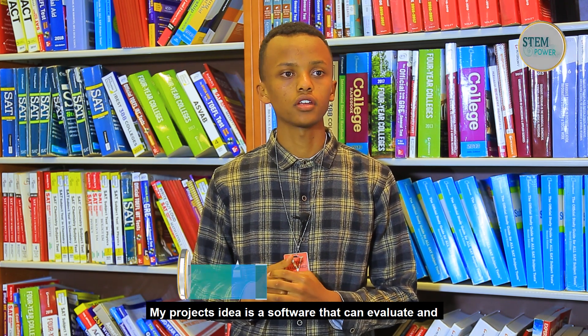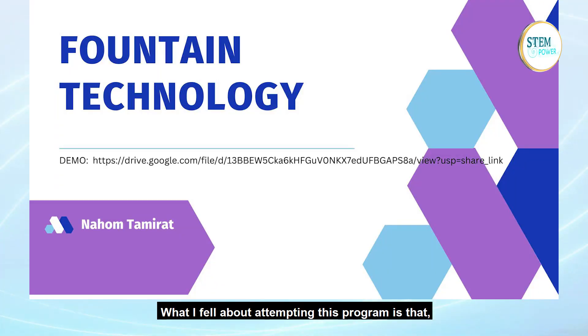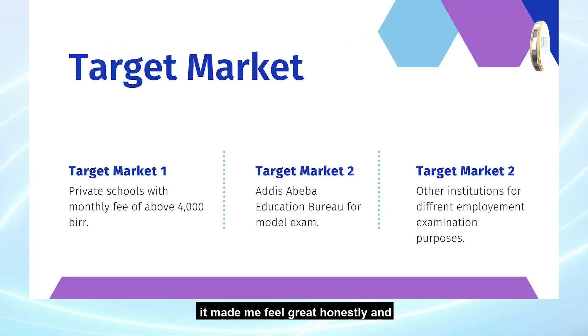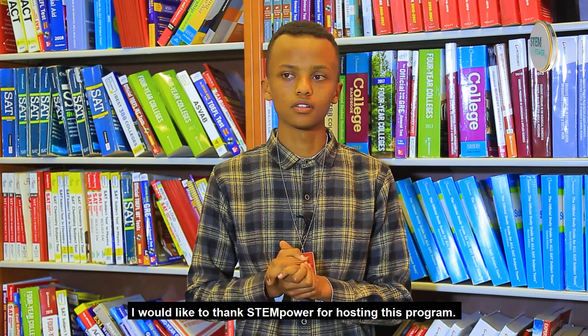My project idea was a software that evaluates and checks exam answer sheets. What I feel about attending this program — I feel great, obviously, and I got an offer for what I came to ask. I want to thank Team Power for hosting this program.